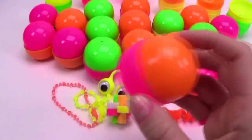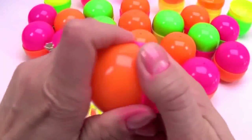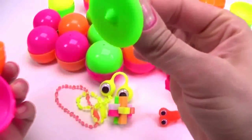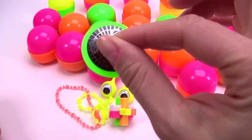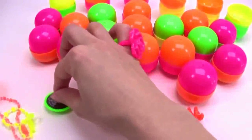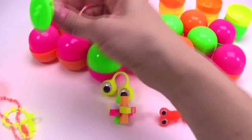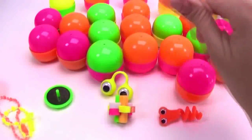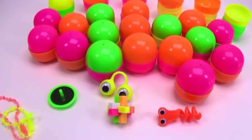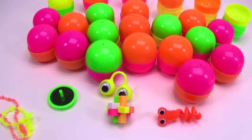Our next lucky dip is full with... I love that! A little spinning quill! Look how cool it is — it spins on its own! My favorite!